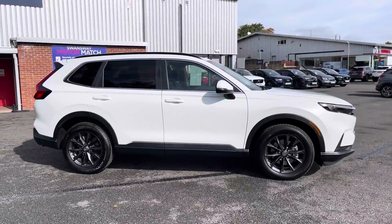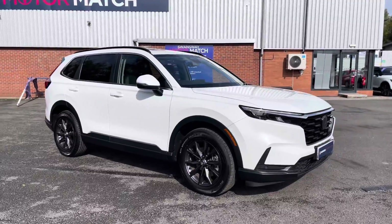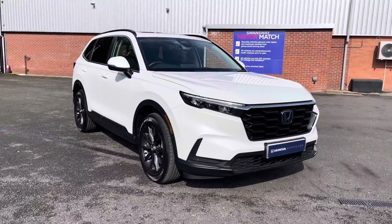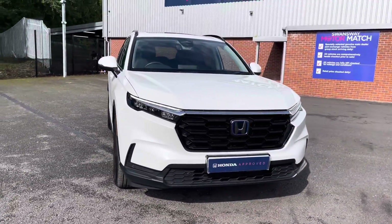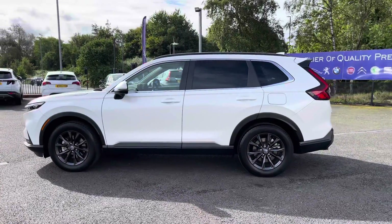Hello there, I'm Josh from Honda Bolton and today I'll be showing you around this approved used car for sale. This is the Honda CR-V eHEV Elegance model. This ex-demonstrator currently sits at 100 miles and is in excellent condition.